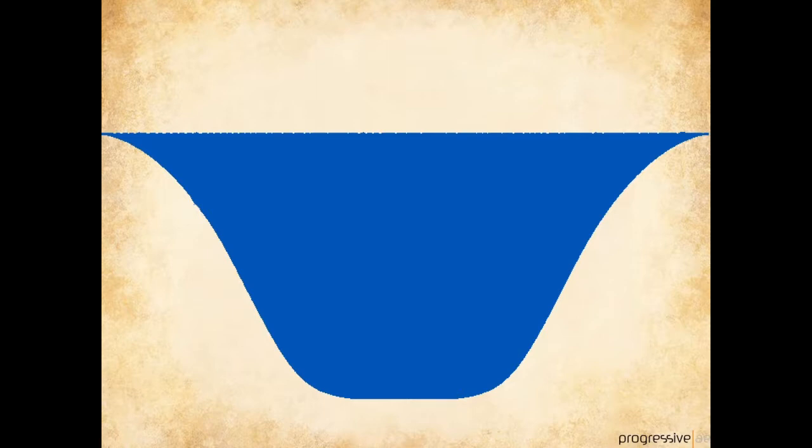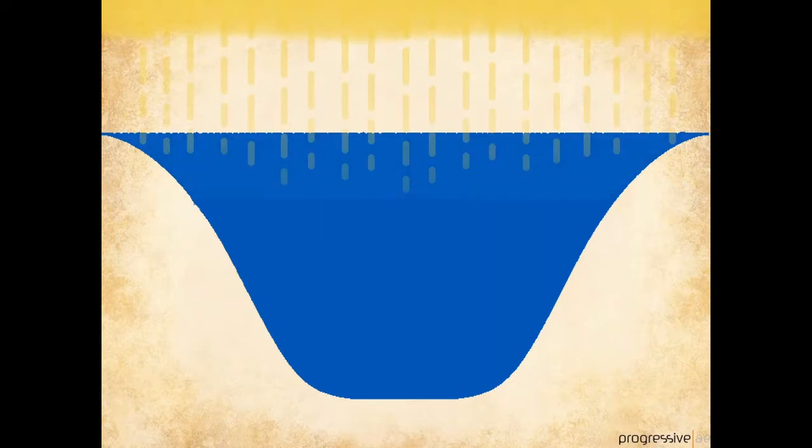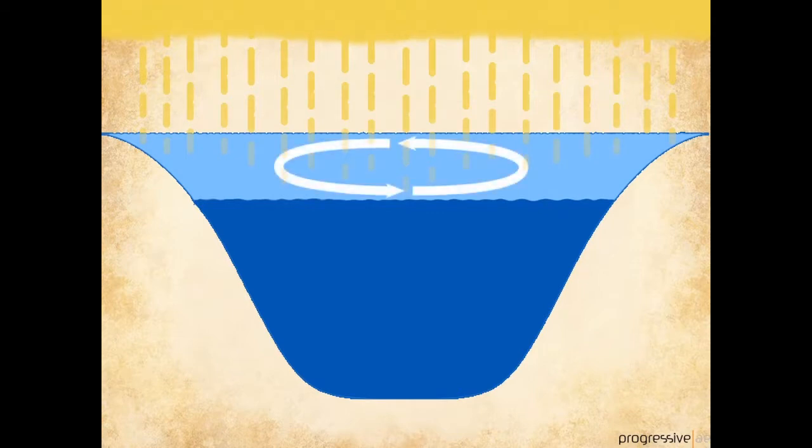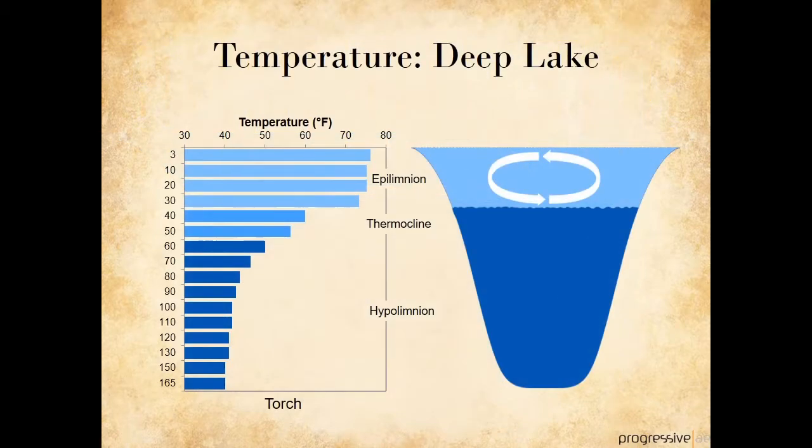In a deep lake, the sun warms the surface of the lake, but the solar rays can't penetrate very deeply into the water column, so the bottom stays cool. Once the upper portion of the lake becomes warm, it mixes within that warm upper layer, but stays separate from the cool bottom layer. Torch Lake is an example of a deep lake that has a warm upper layer, known as the epilimnion, that is divided from the cool bottom layer, known as the hypolimnion, by the transition layer between them, known as the thermocline. Anglers often seek the thermocline, since fish can be found there.